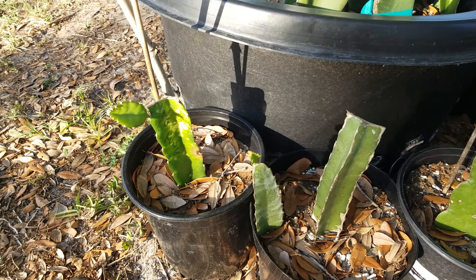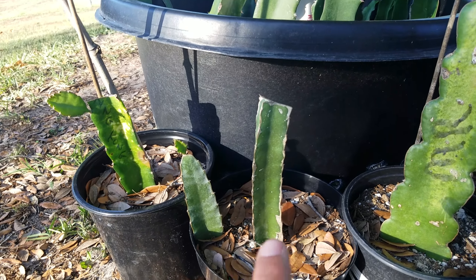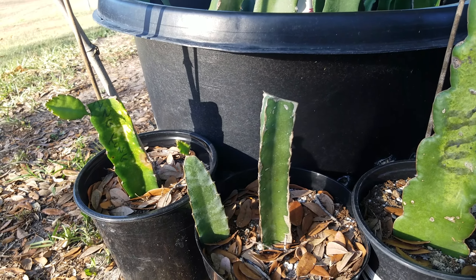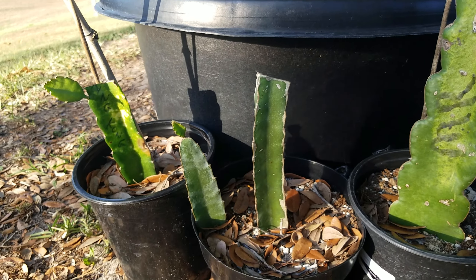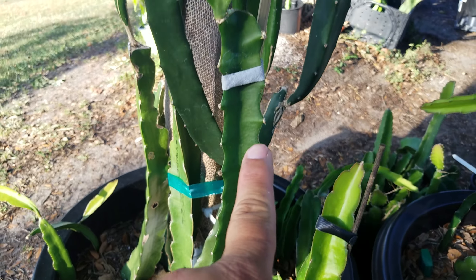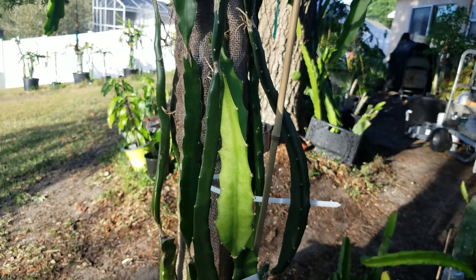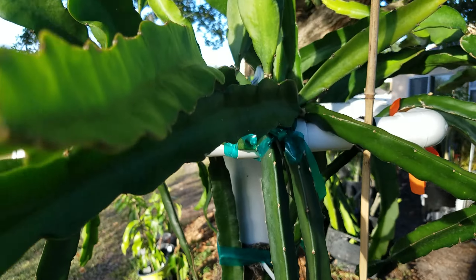Over here we have King Kong on your left, Orange Flower, and La Katrina. And in this place here we have a Desert King right here — that's a nice healthy guy — and Neon right behind it, growing up and over.